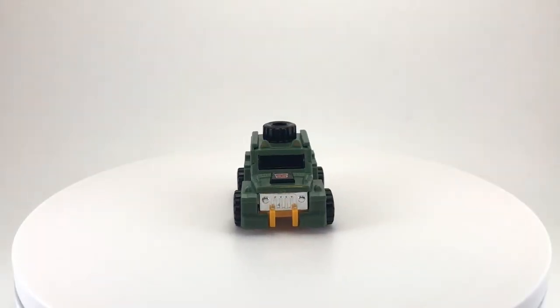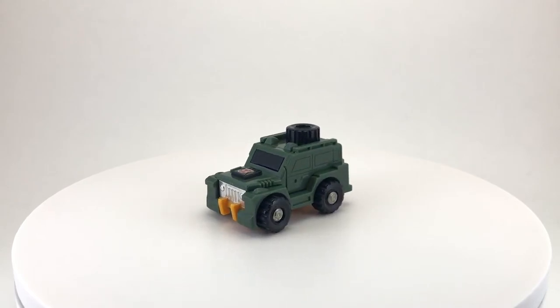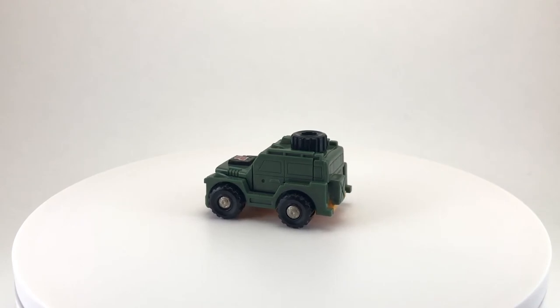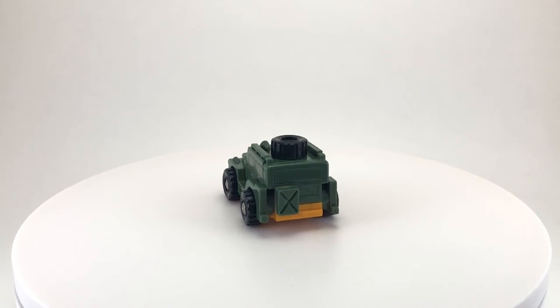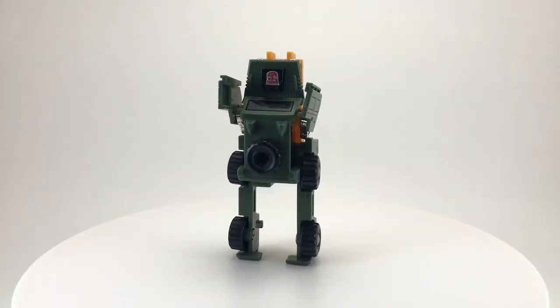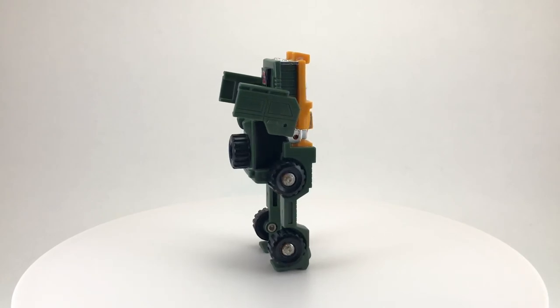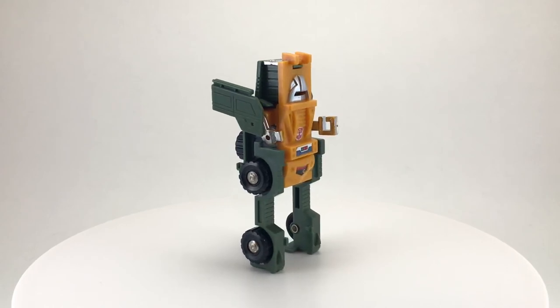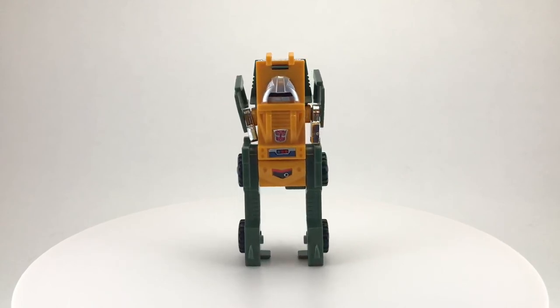Thank you so much for taking the time to watch my toy review for Brawn, from the 1984 toy line Transformers by Hasbro. Just like Huffer, Brawn is one of the first 10 Transformers I ever got, so he is super old school in my collection. I remember having difficulty transforming him as a kid, but beyond that I loved this guy, and he was a welcome addition in the fight against Megatron and the evil of the Decepticons. If you enjoyed the video, please leave a thumbs up, and if you have any thoughts, please leave a comment — I love reading and responding to them. If you haven't already, please consider subscribing. I review a toy from my vintage collection every Wednesday, so I hope to see you next week and every week after, here on Creed's Collection.